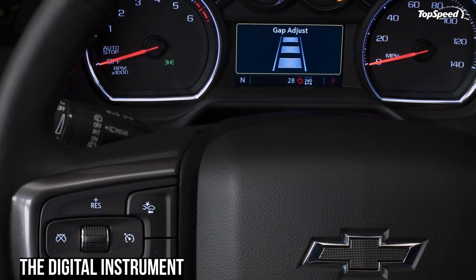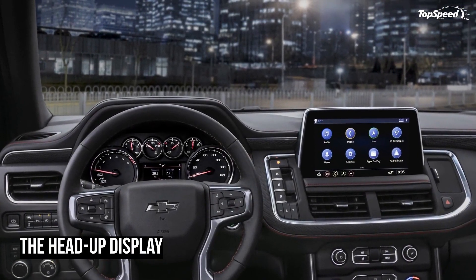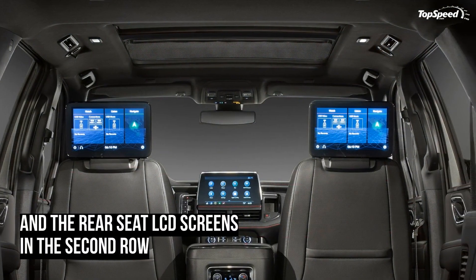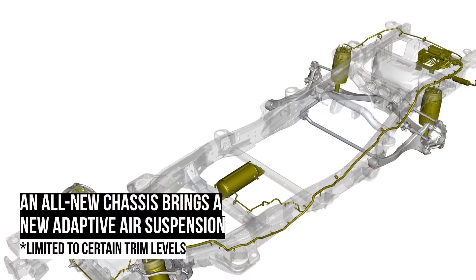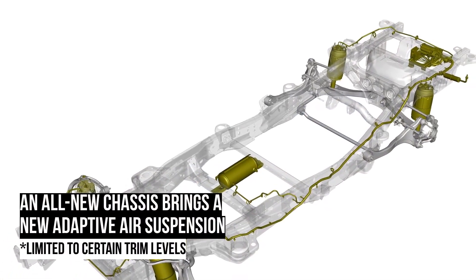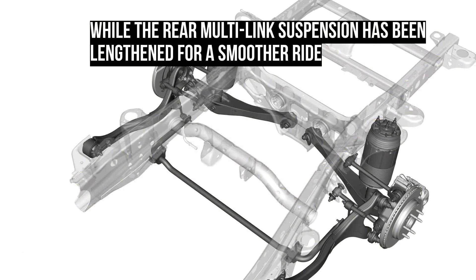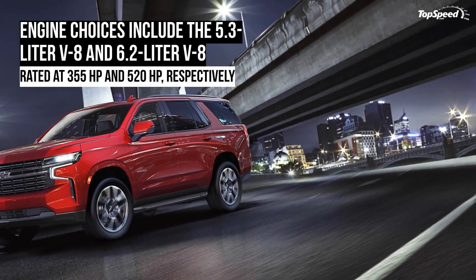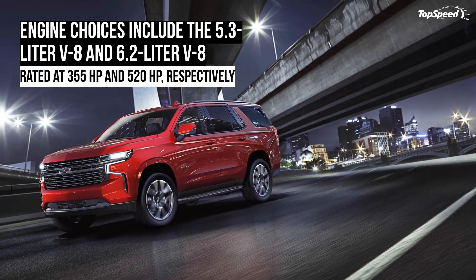On the inside, the biggest change comes in the passenger and cargo room departments. Chevy managed to stretch the Tahoe's wheelbase by 4.9 inches to 120.9 inches total. The Tahoe now offers 42 inches of second-row legroom — a three-inch increase — and 34.9 inches of third-row legroom, an impressive increase of 10.1 inches.